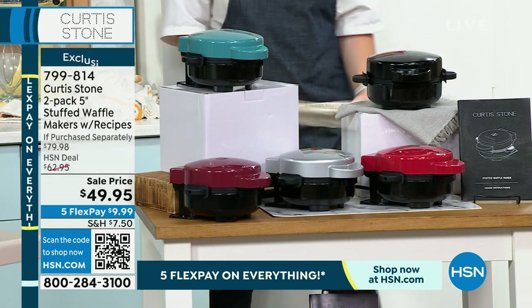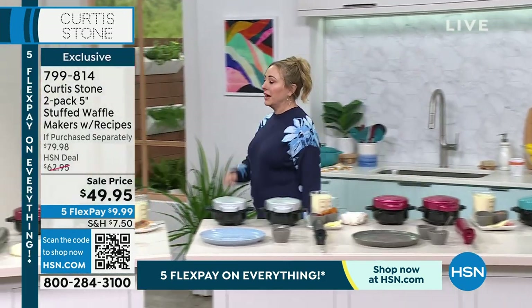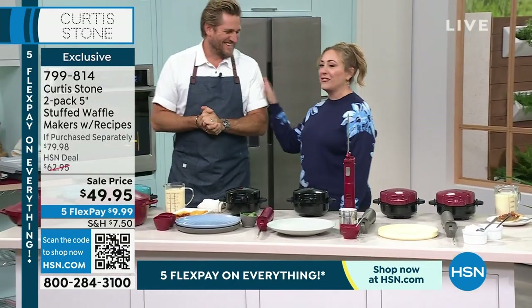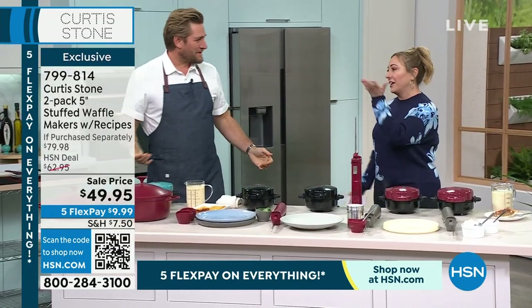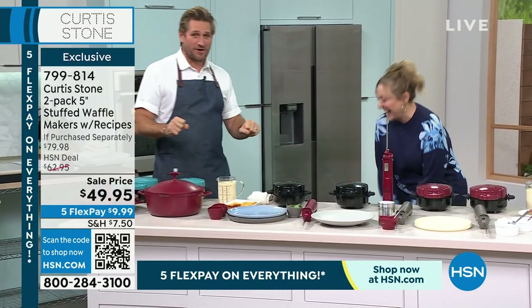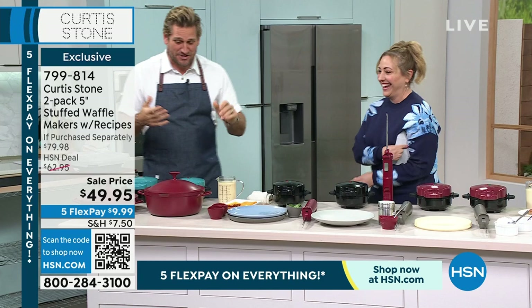Because he's got Michelin stars, restaurants, TV shows — the best reviewed products here at HSN are from Chef Curtis Stone. So this is the final show of the visit, so you better be feeding me. I was hoping you were going to ride in on one of Tony Little's bikes to come and start the show.